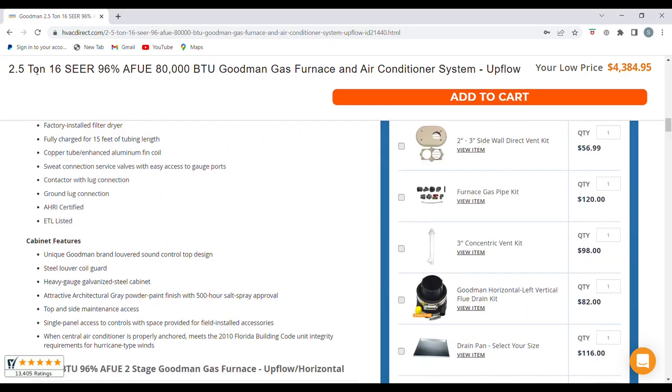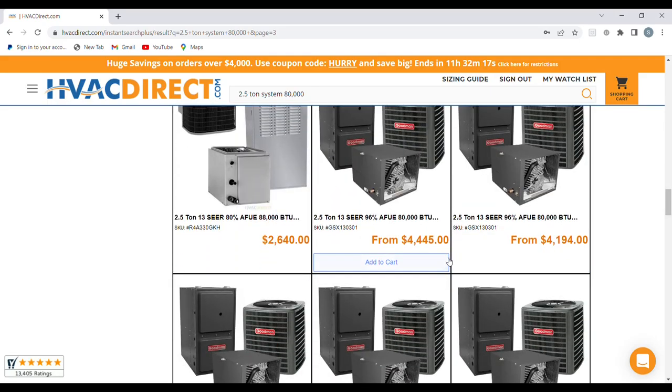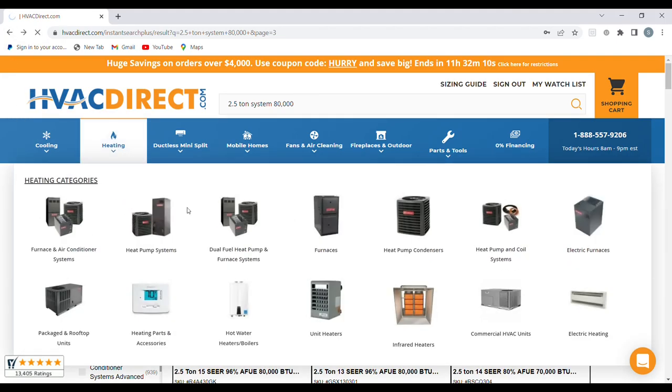You can go through and find the right combo on HVAC Direct's website — it's very easy to navigate. They have sales going on periodically; right now there's a Prime Day sale.